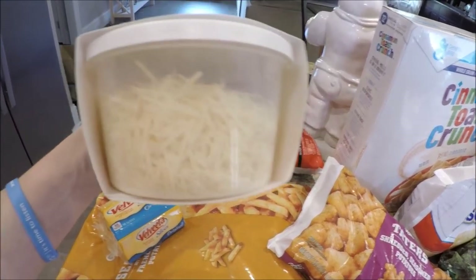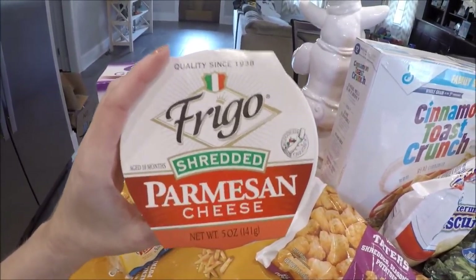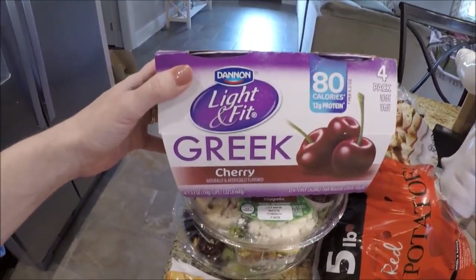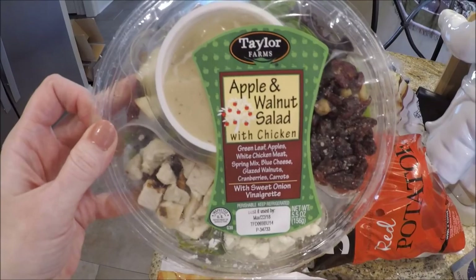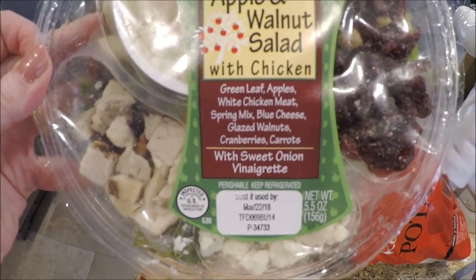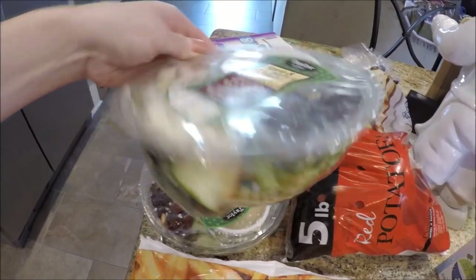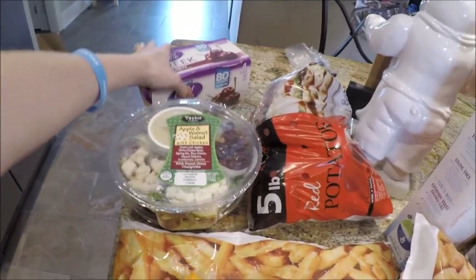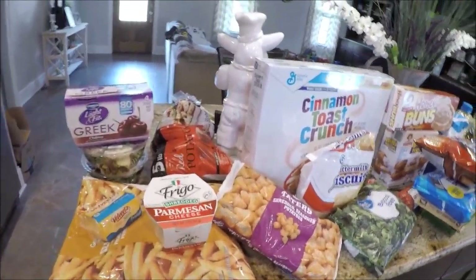I always get Frigo shredded Parmesan cheese — five ounces for about two dollars — for lots of recipes. I like it better than the bag cheese. Then Dannon Light and Fit Greek cherry yogurt for my lunches, along with two Taylor Farms apple and walnut salads with chicken — they come with blue cheese, walnuts, carrots, everything. They're $2.88 each, which is cheaper than my school lunch. I get those plus frozen options since lunch is only 20 minutes — or sometimes I don't get one at all.